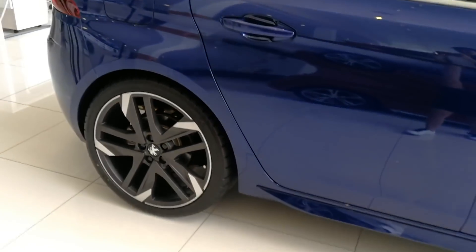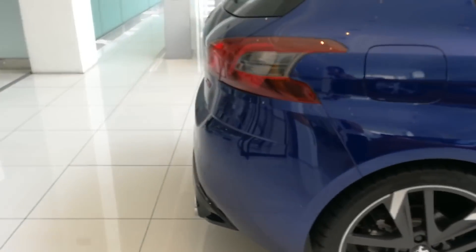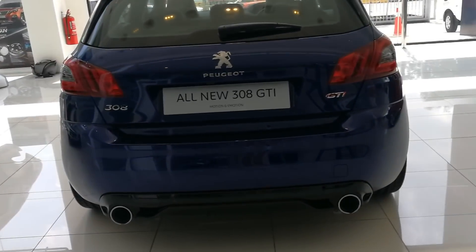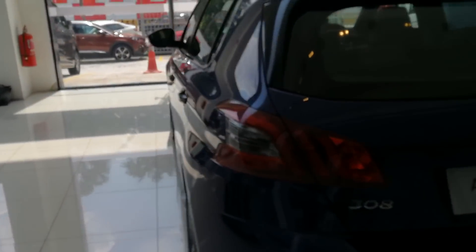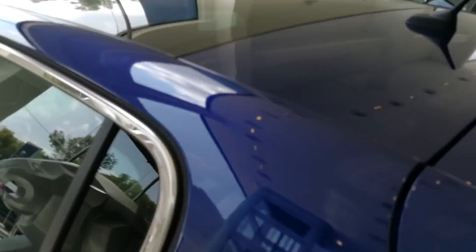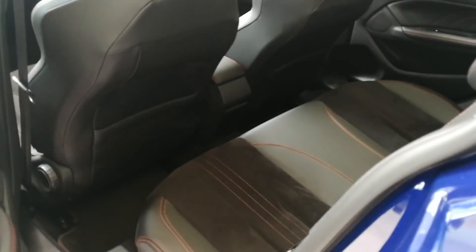There's chrome detailing on the side, and check out those rims — really nice rims. Going to the back, it's kind of quiet. I started it up just now; I'll let you guys have a listen later. I'm just taking you through the exterior first.